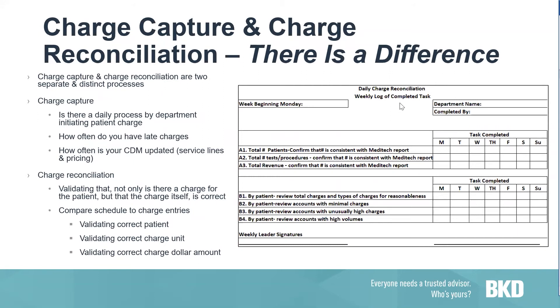Let's talk about charge capture versus charge reconciliation — there is a difference. Charge capture is something that should be done on a daily basis by the department initiating the patient charge. You also want to look at how often you have late charges — is there visibility to those? Are you totally in the dark? These are conversations you need to have with someone in your finance department. Make sure your CDM is updated, both the service lines and the process, and that charges are entered correctly daily.